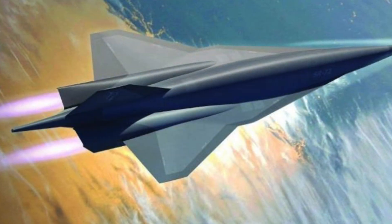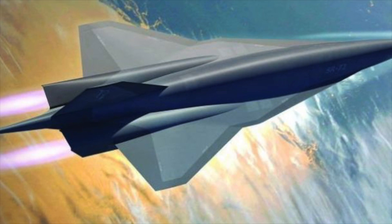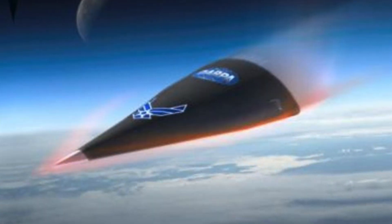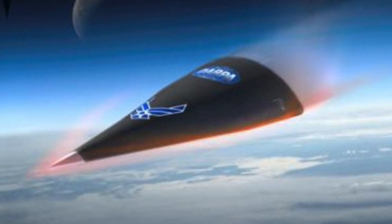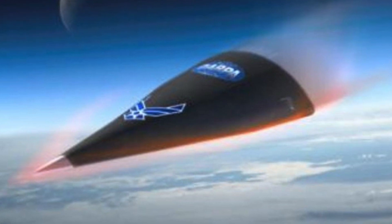Some websites are even reporting that the SR-72 will be able to strike targets anywhere in the world in less than an hour. This 14,500 miles per hour aircraft will be an optionally piloted flight research vehicle, meaning that it will be able to fly without a pilot.